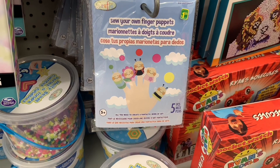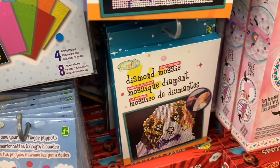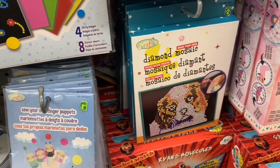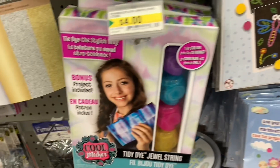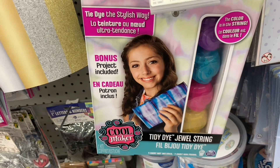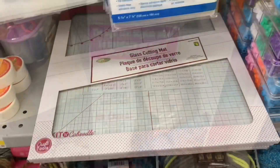Now this was cute — a sew-your-own finger puppet set. And they had new diamond mosaic prints with lots of new options there. And this was an interesting find — it was called Tie-Dye the Stylish Way, so you get some tie-dye projects to do.